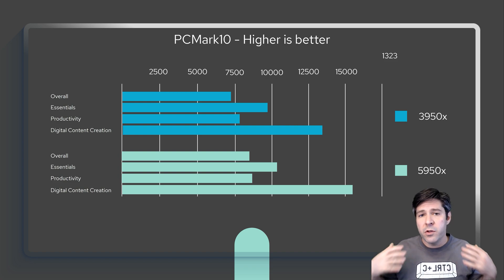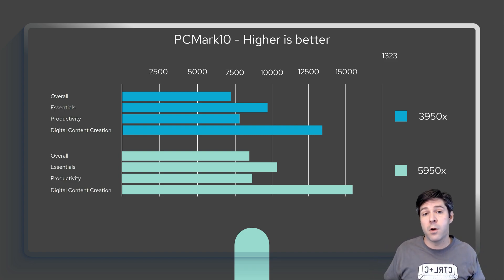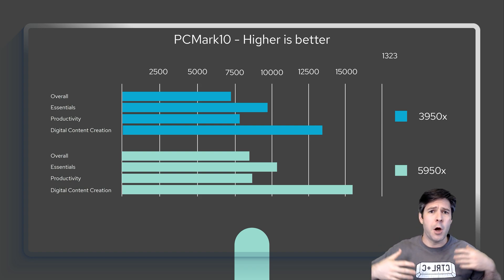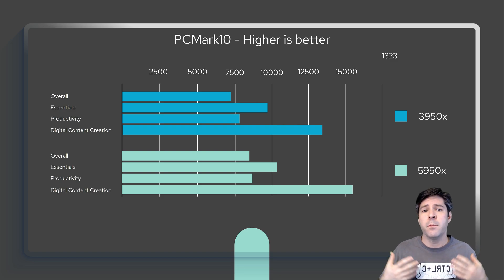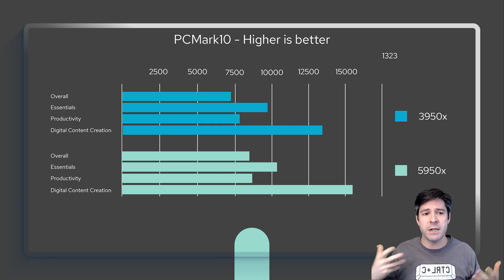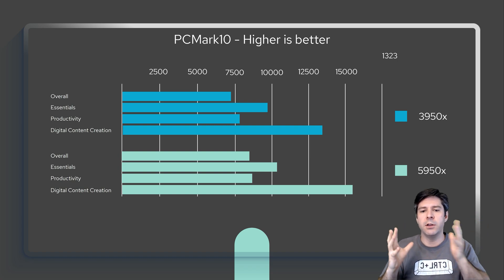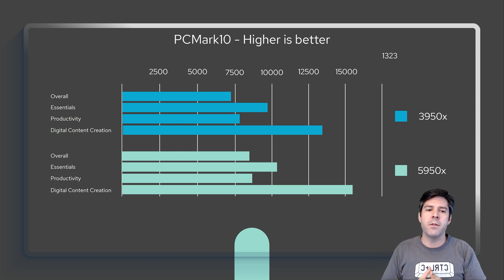PC Mark 10 gives you an overall score broken down into three categories: Essentials (opening programs, regular task management), Productivity (Cinebench-style productivity tasks), and Digital Content Creation (video and image rendering). You can see the differences — it's basically the same graph, just shifted over a little bit. There's a small improvement in every area for the 5950X. I do want to point out that the Digital Content Creation category had a higher spike than everything else, showing a more significant jump for the 5950X compared to the other categories.